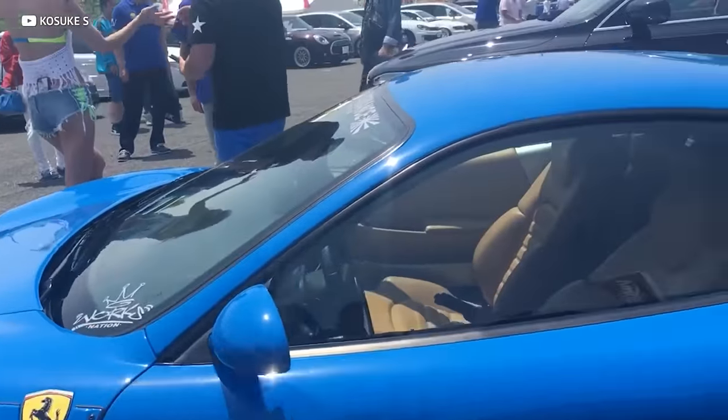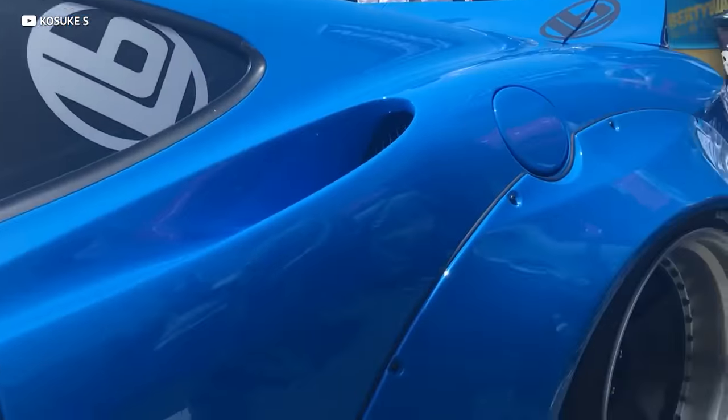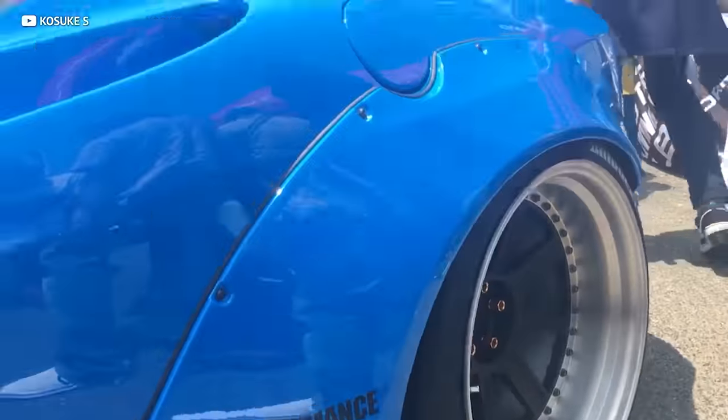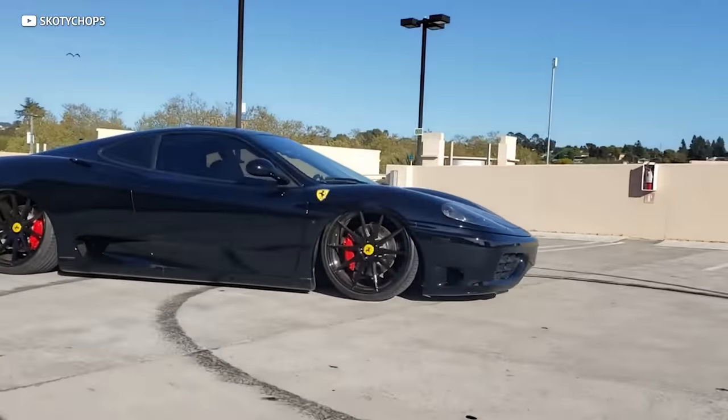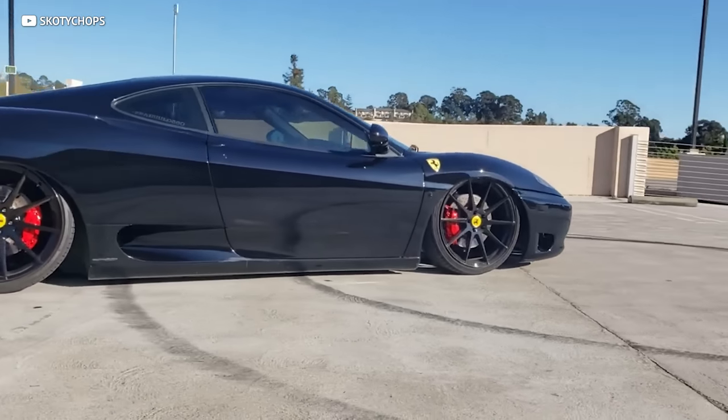On our budget list, where does the Ferrari land? Unfortunately, all the performance and brand recognition is going to cost you. The Ferrari is on the upper end at roughly $90,000, but we think the cost would be worth it to have a real Ferrari in your garage.